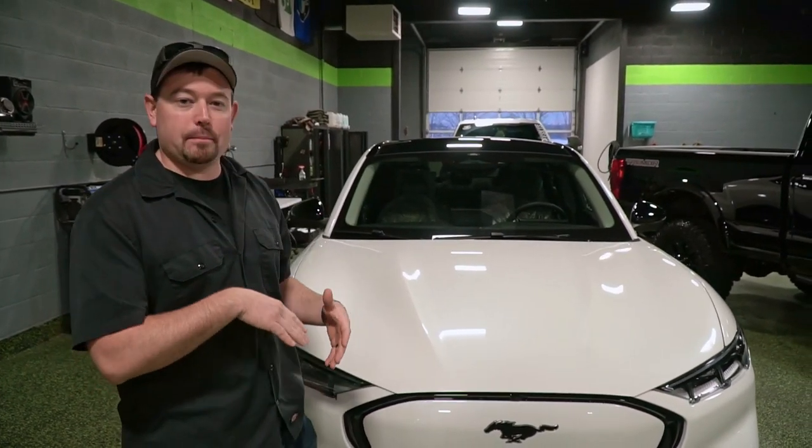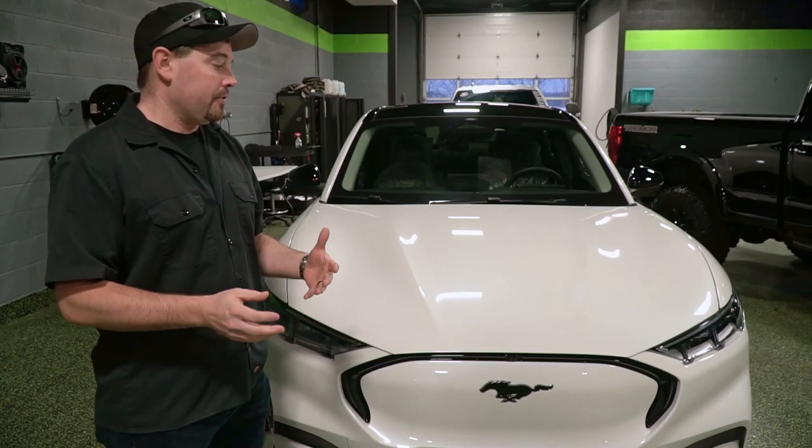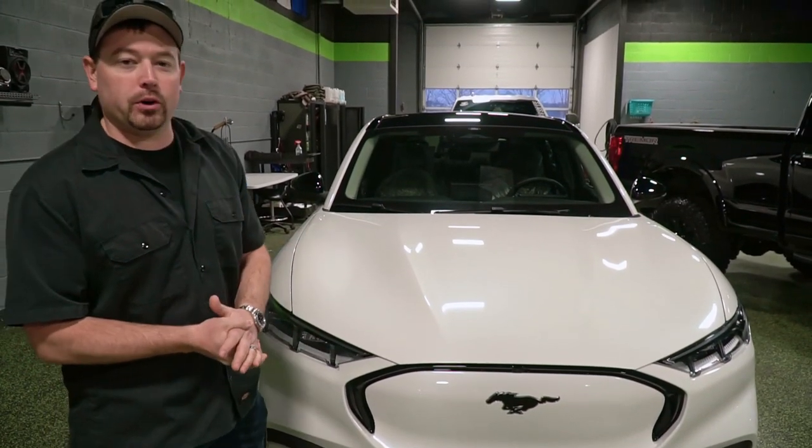My first impressions are I actually like it a lot. I like the body lines of it, I like the shape of it, the interior is very comfortable. I think Ford actually did an excellent job at creating an electric SUV.